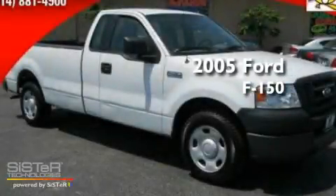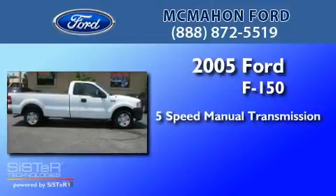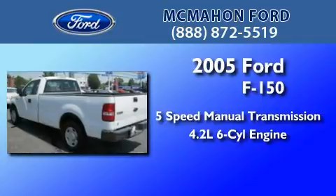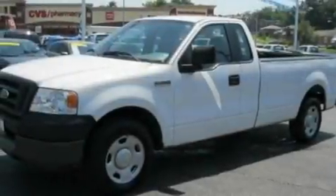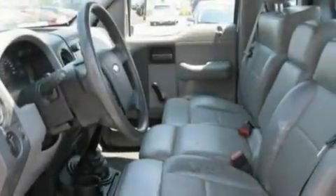This is a 2005 Ford F-150. This truck has a 5-speed manual transmission and a 4.2-liter V6. Its top features include air conditioning, a bed liner, a passenger side air bag, door reinforcement beams, and four well-positioned speakers producing great sound quality throughout the cabin.